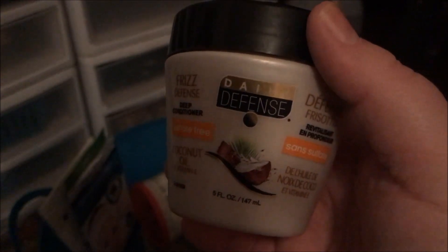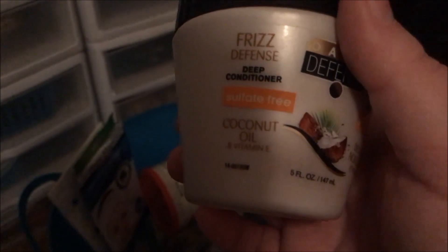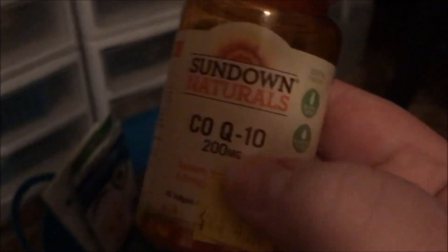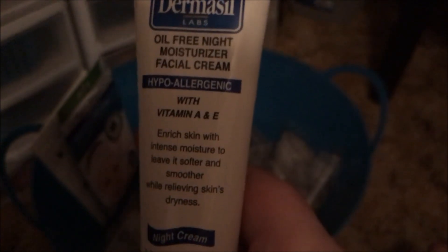I used up the Daily Defense Deep Conditioner Frizz Defense in coconut oil — it smells really good, I like it, and I would repurchase. Jay finished off the Sundown Naturals CoQ10 Supplement. I also used up the Dermasil Labs Oil-Free Night Moisturizer — I enjoy this and would repurchase.